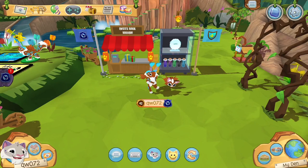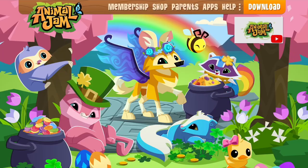Hey Jammers! It's your little QueenWolfAJ! Welcome to the video! This video is sponsored by Animal Jam. Here is Animal Jam's website. Animal Jam is free to play anytime for anyone.